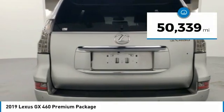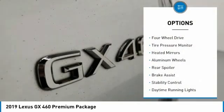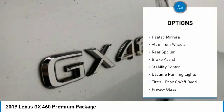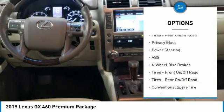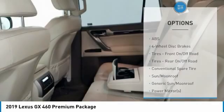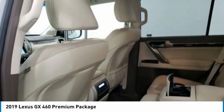This vehicle has less than 55,000 miles. Here are some of this vehicle's great options: four-wheel drive, tire pressure monitor, heated mirrors, aluminum wheels, rear spoiler, brake assist, stability control, daytime running lights, tires, rear on/off-road, and privacy glass.